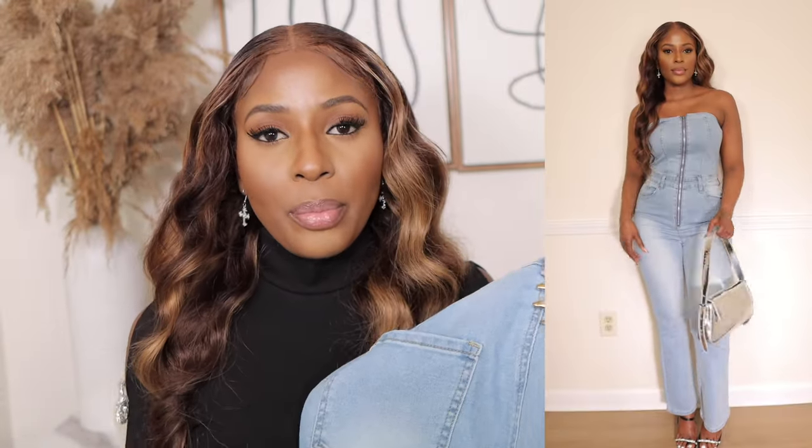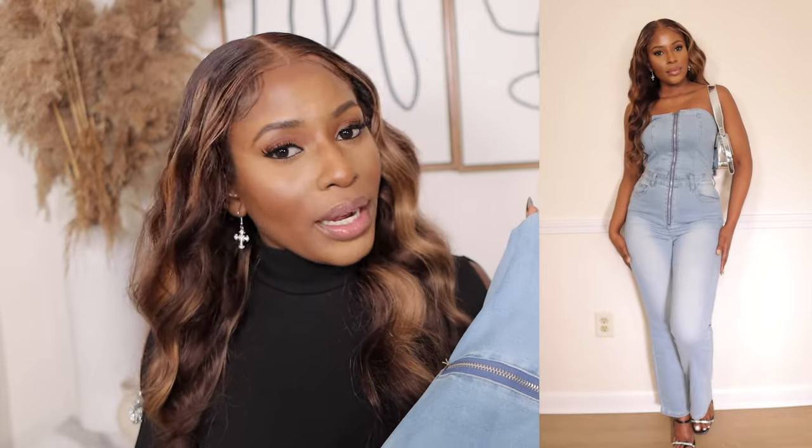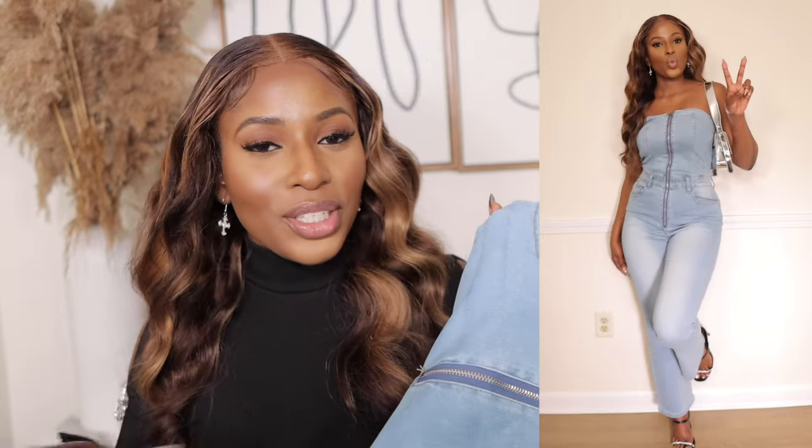It's an off-shoulder jumpsuit and it really favors girls with a bigger chest. I love that it's multi-purpose — you can dress it up or down for running errands, dinner, a party, brunch, or vacation. Honestly I was proud of myself for not getting a two-piece in this haul.